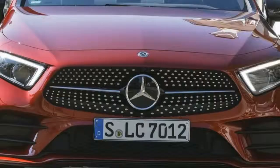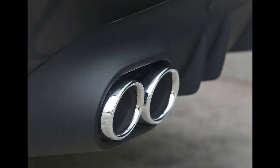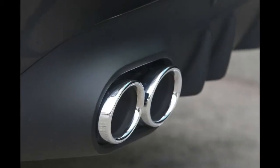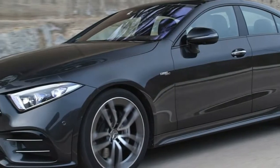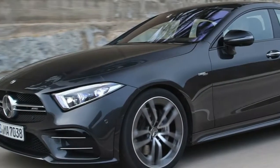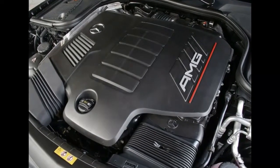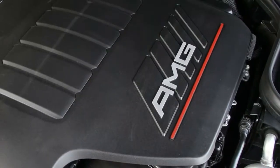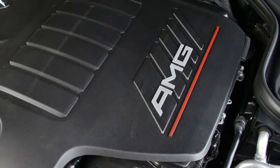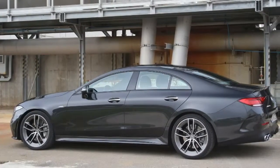The new 2.0L inline 4 engine is intended for a specific output of upwards of 134hp per litre, which equates to around 300hp in the CLS 350. This new engine is part of Mercedes' downsizing and modular engine strategy, whereby the new turbocharged 3.0L inline 6 engine replaces the traditional V8 in E-class and S-class models, while the previous mid-range 3.0L V6 engines are replaced by the new turbocharged inline 4 engine.